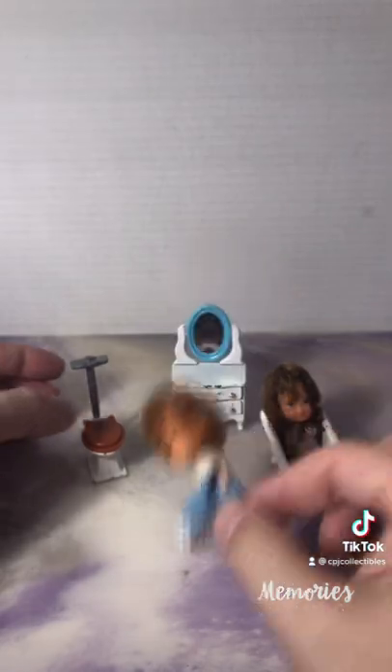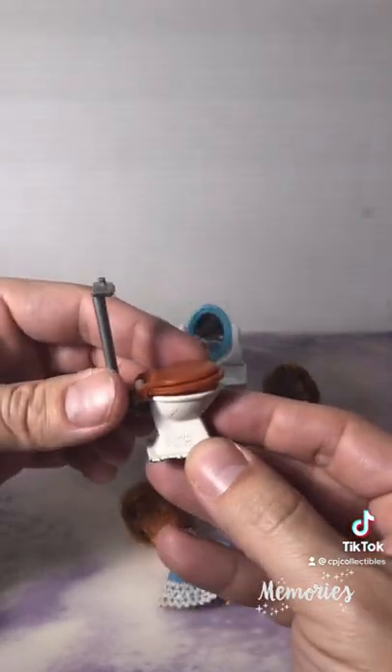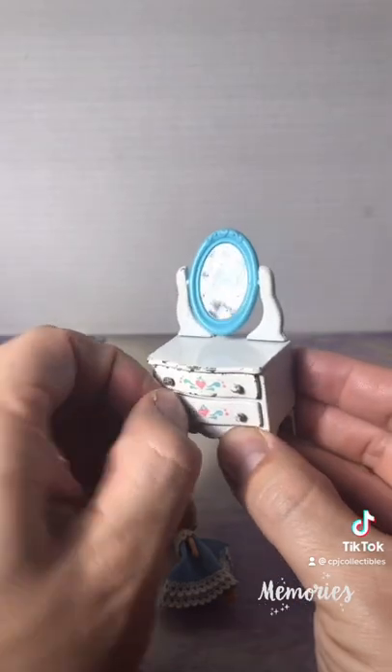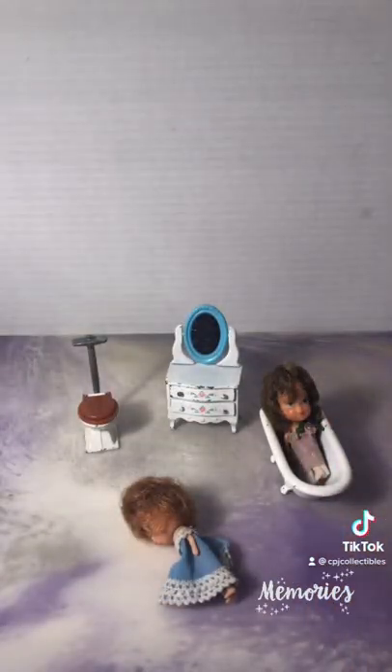The best part about this set was the detailed furniture that you could put inside the dollhouse. This little toilet has a working lid and this vanity has a spinning mirror and drawers that pull in and out. There was a ton of cool furniture that you could put inside this dollhouse. Let me know in the comments what furniture you remember most.